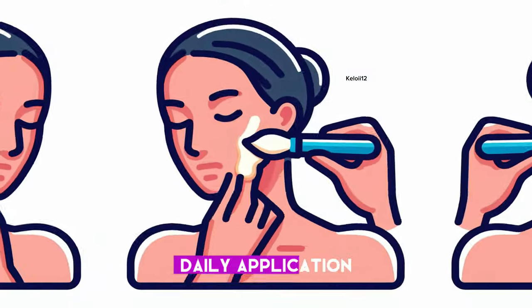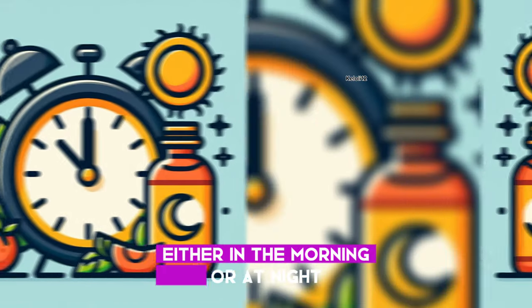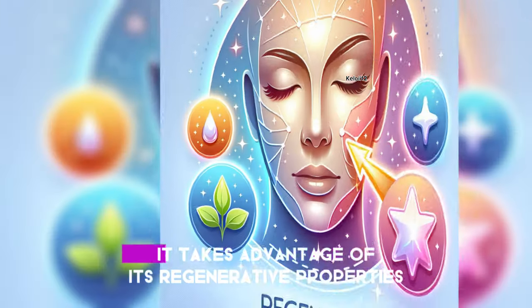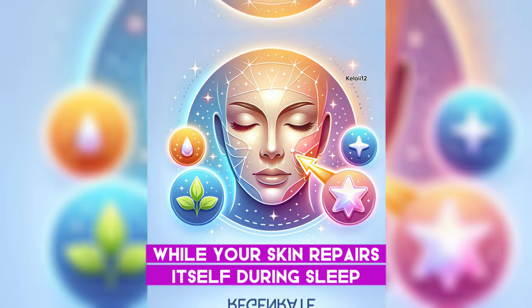1. Daily Application: You can use rosehip oil daily, either in the morning or at night. If your skin tends to be dry, applying it during the day helps protect your skin. At night, it takes advantage of its regenerative properties while your skin repairs itself during sleep.